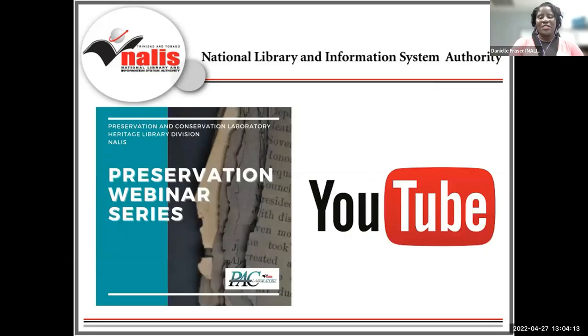We've continued our mission of raising awareness of preservation and conservation issues through our preservation webinar series. In case you missed any of our previous webinars, the link to the NALIS YouTube playlist will be posted in the chat.